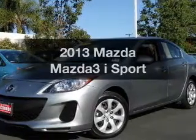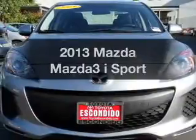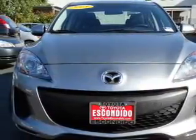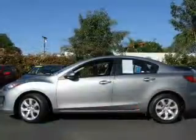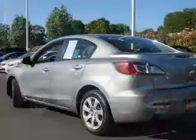Presenting the 2013 Mazda Mazda3. Everything you need under one roof with this great vehicle. The powertrain includes front wheel drive with an efficient four-cylinder engine connected to a smooth shifting six-speed automatic transmission.